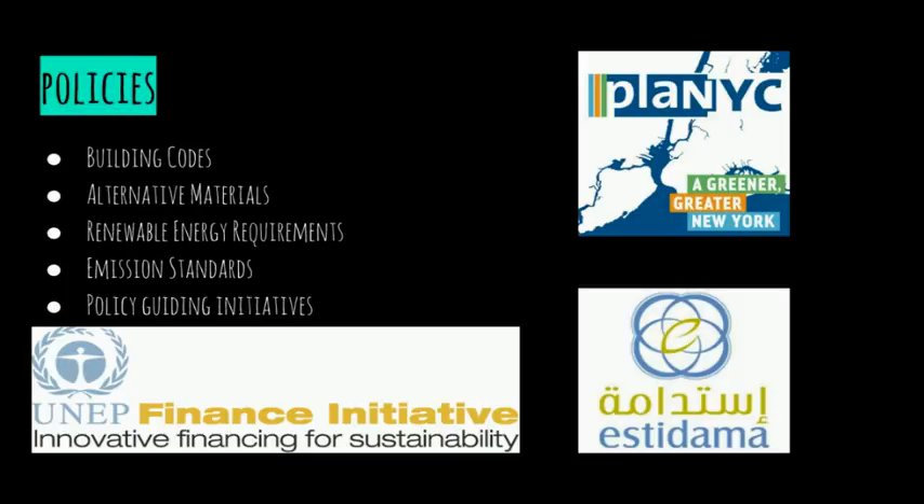Policies can be a powerful tool to mitigate climate change and urban heat islands, especially if the government or different organizations support them. These policies can include building codes to ensure environmental sustainability. Alternative materials can also be used, such as policies that support the use of refrigerants. Renewable energy requirements for buildings or communities can also be set. Emission standards for vehicles can also restrict the amount of greenhouse gases released into the atmosphere. Programs that help guide the development of policies to meet certain goals or outcomes are also beneficial.